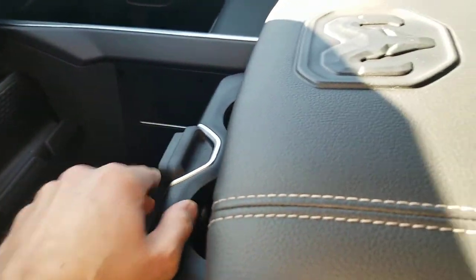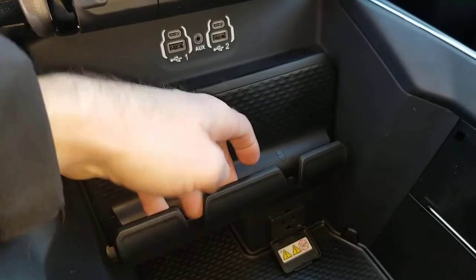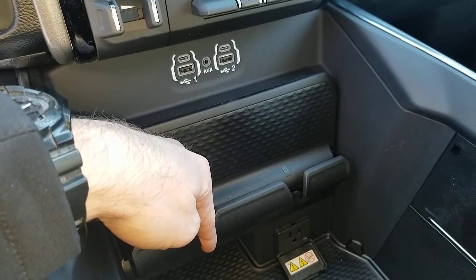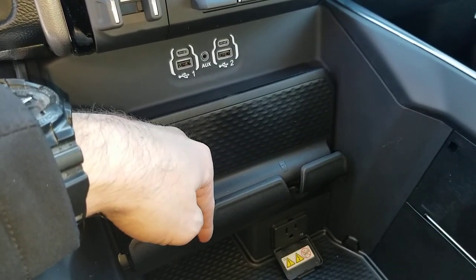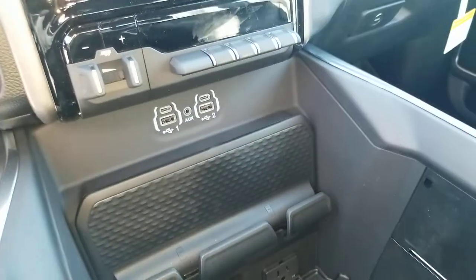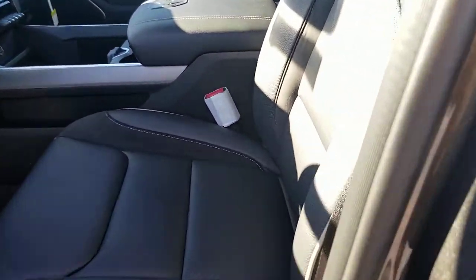You have the full center console with a modular sliding piece that slides in and out of the way. There's a place to put your phone, and a crease designed for routing your phone cord so you can neatly plug it in and have your phone display on the screen.